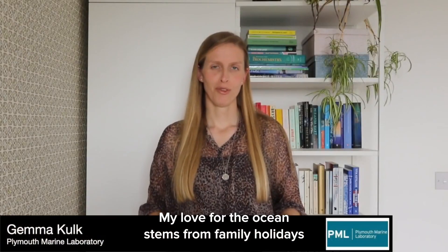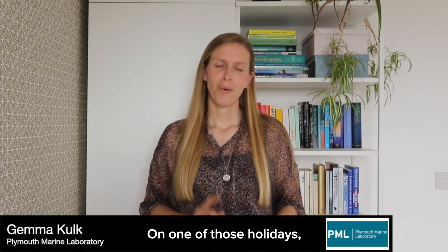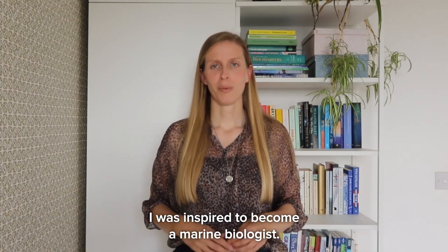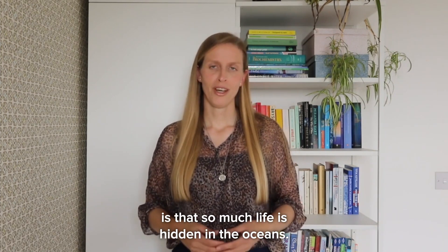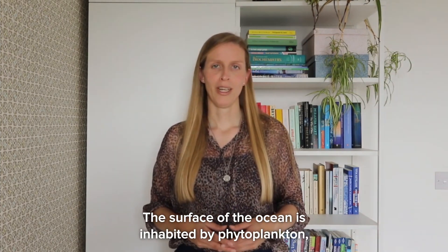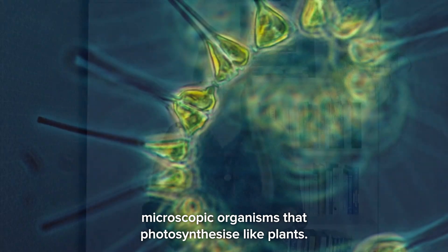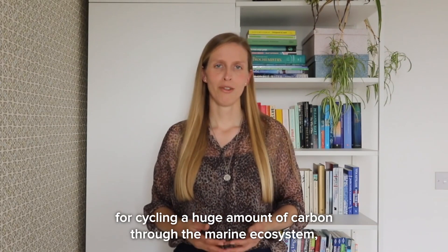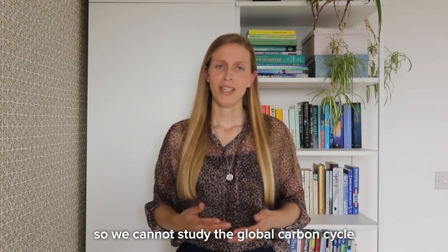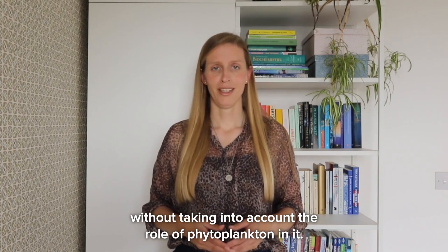My love for the ocean stems from family holidays and long weekends near the seaside — on one of those holidays I was inspired to become a marine biologist. What I did not realize at the time is that so much life is hidden in the oceans. The surface of the ocean is inhabited by phytoplankton, microscopic organisms that photosynthesize like plants. Collectively, phytoplankton are responsible for cycling a huge amount of carbon through the marine ecosystem, so we cannot study the global carbon cycle without taking into account their role.